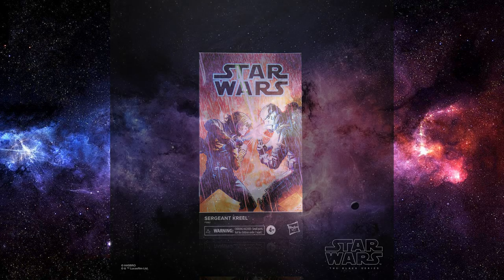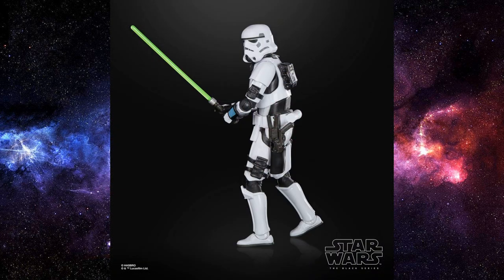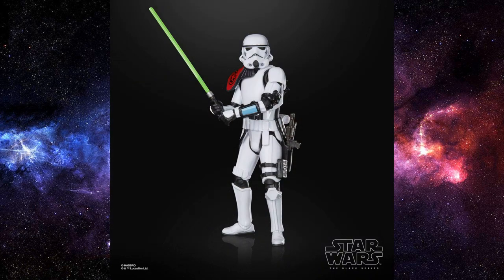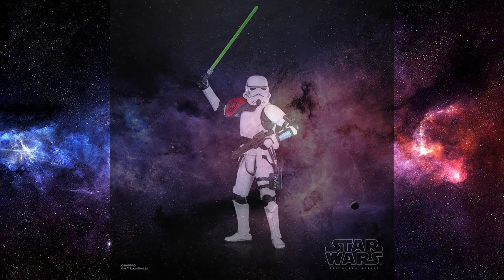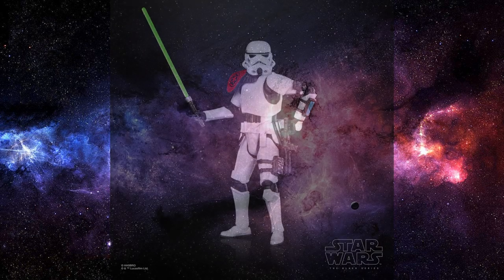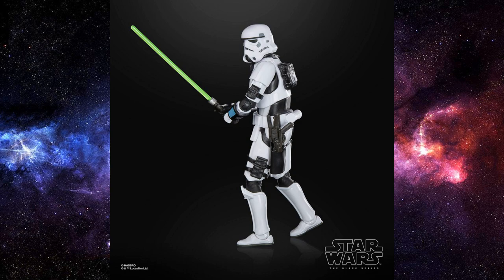Kicking off, we have Commander Creel from the Marvel comics — basically a stormtrooper wielding a lightsaber — and it's actually looking cooler than I thought it would, given some of the recent releases that haven't really been given that much love. The accessories look pretty solid on this one, with nice additions like the straps, the pouches, and the little imperial cog on the pauldron. It's looking pretty good.